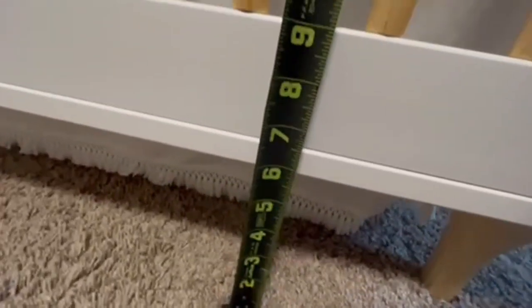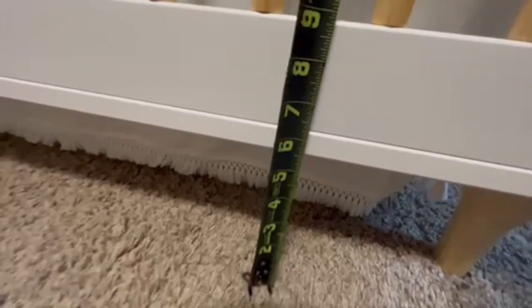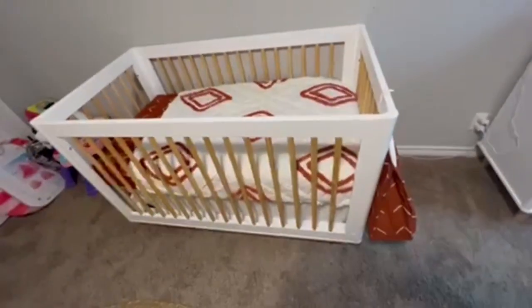The color scheme I do really like. It's gender neutral and you can continue to do different themes as your baby turns into a toddler.